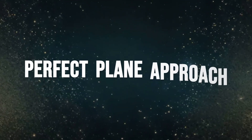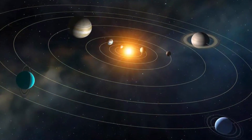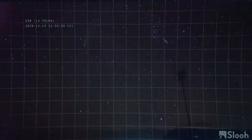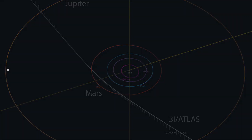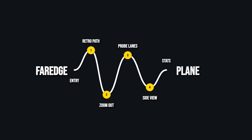3i Atlas didn't dive in from above or below. Its entry angle is almost flat, just 5 degrees off the ecliptic — the same plane where every major planet orbits. Most interstellar objects come in at random angles, slicing through the solar system like stray bullets. But this one glides nearly parallel to the planetary disk, retrograde, as if it's tracing the same invisible highway we use to launch probes to other worlds.